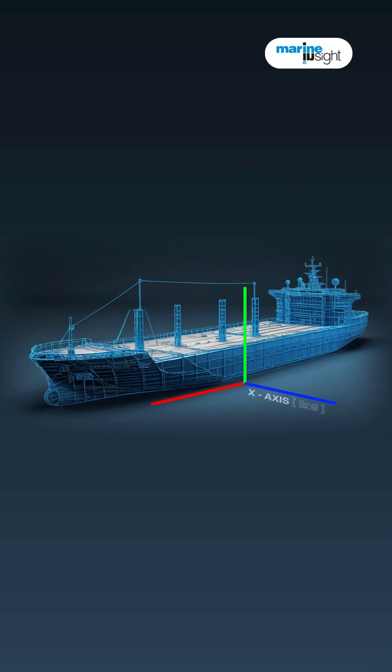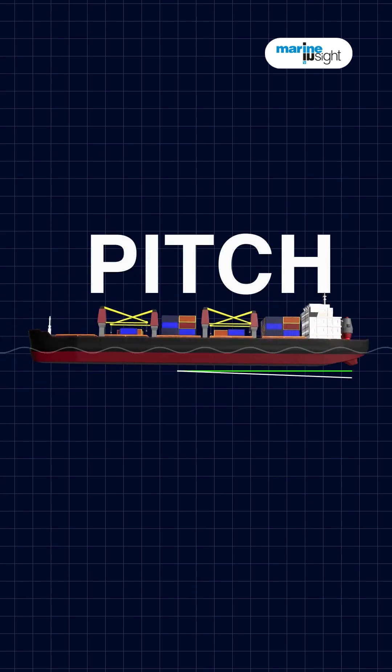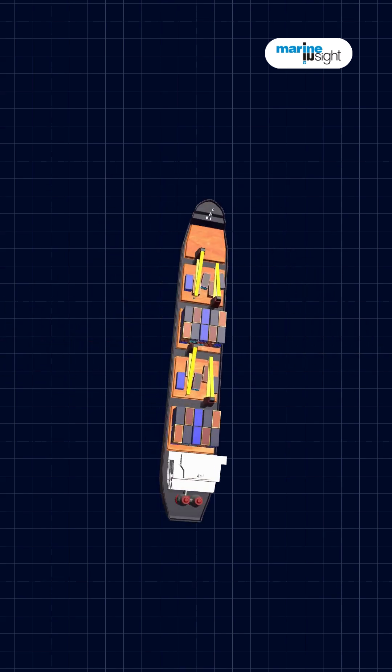Imagine three lines through the ship which describe the following motion. Roll: it leans side to side like a rocking horse. Pitch: the bow rises and falls like a roller coaster. Yaw: the bow swings left and right like a head shaking no.